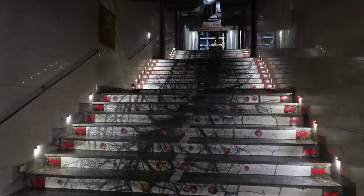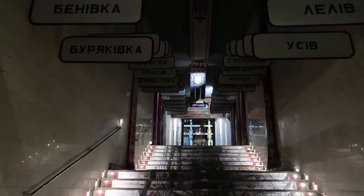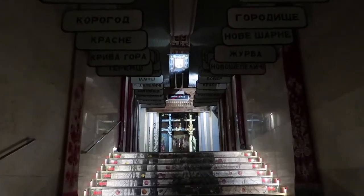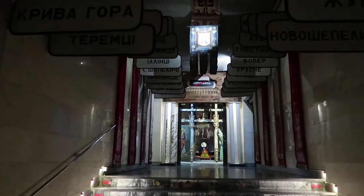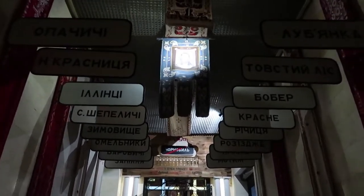All of these signs, as I'm heading up the first set of steps towards the museum entrance, are the towns, villages, and cities that were affected by the disaster — and as you can see, there are many of them. The location of the museum is an old 1912 fire station, and this is the fire station that a lot of engines were sent from when the explosion happened in 1986.